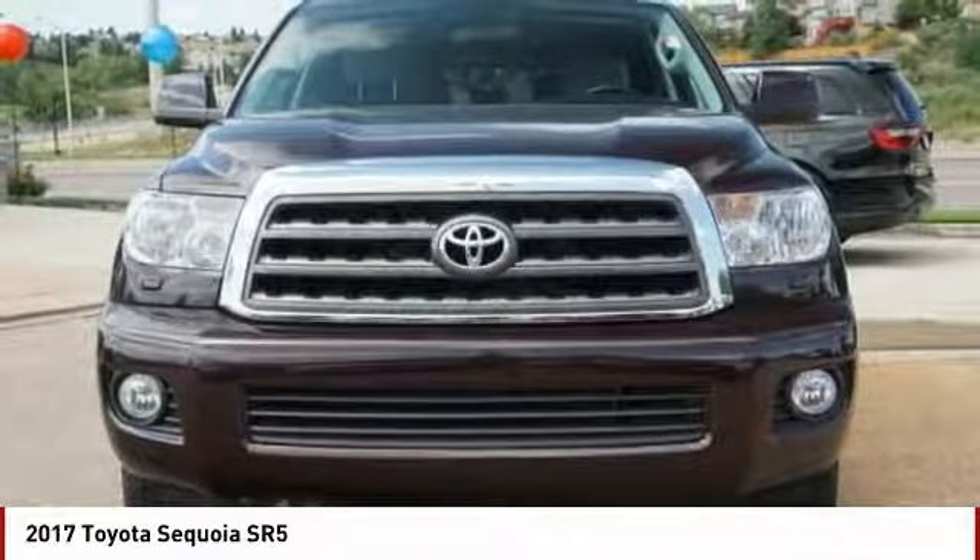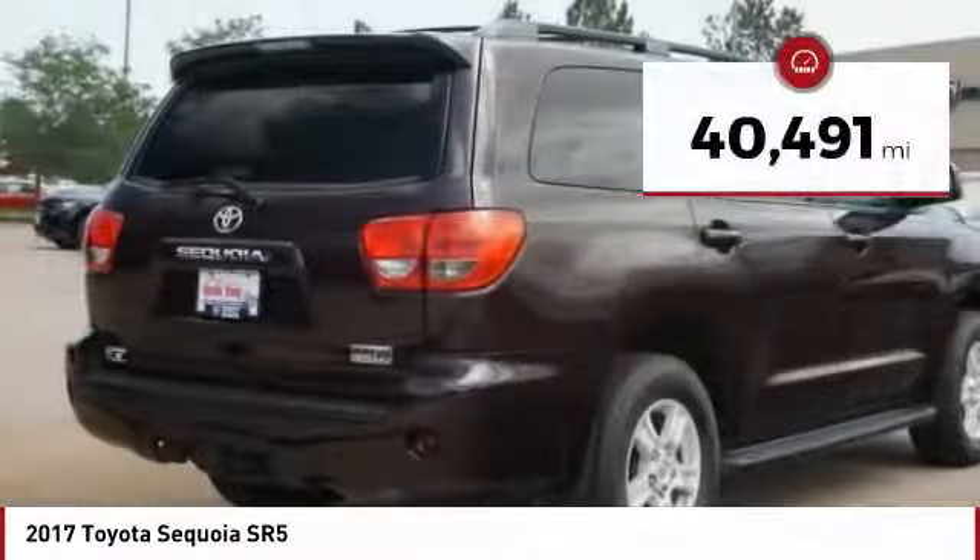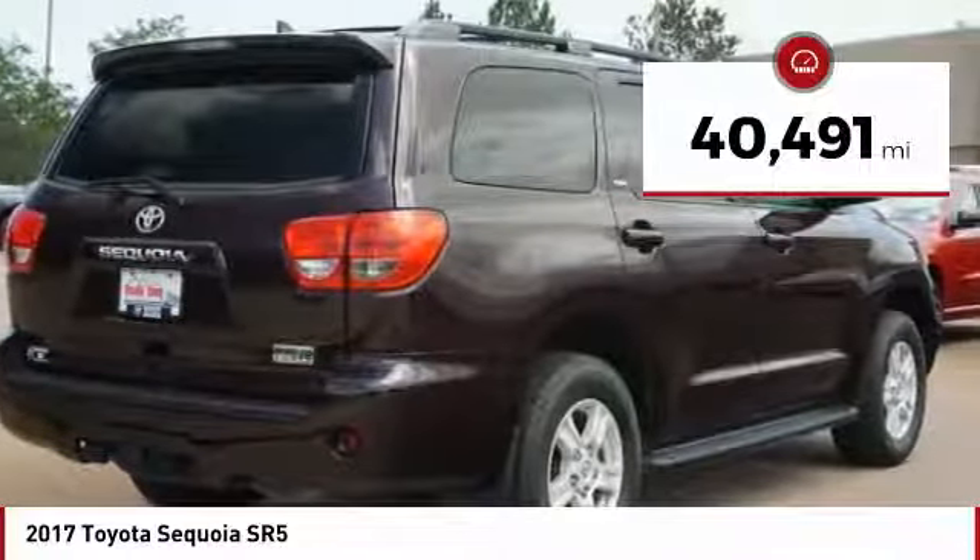With Sequoia, peace of mind comes standard with eight airbags, including an all-row side curtain airbag. This vehicle has less than 45,000 miles.